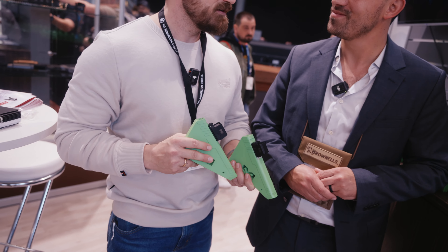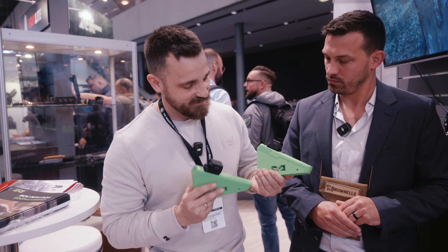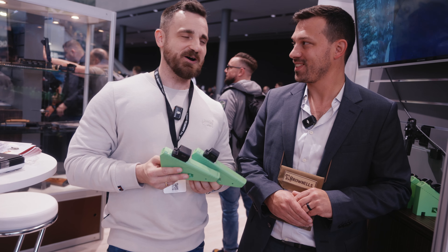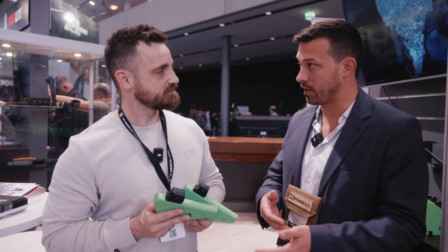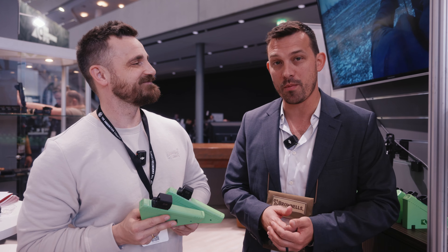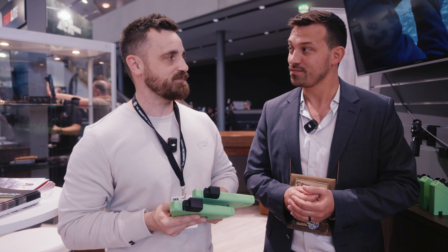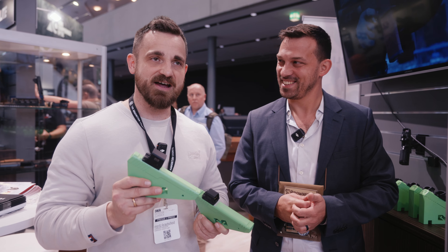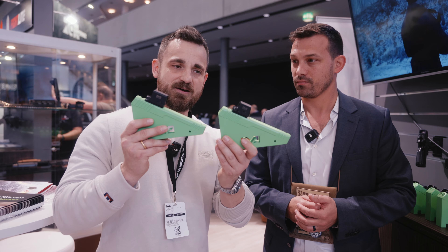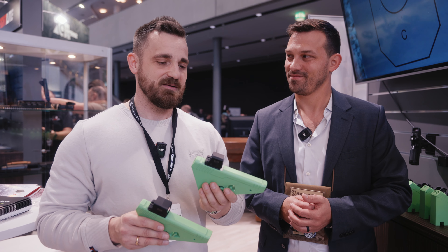First you had my curiosity, now you have my attention. Look at how slim and sleek they look. How much are they and when will they be available? They will be available somewhere around May, and the price should be very, very competitive compared to other popular brands we have here in Europe — the same popular brands as in the US. So if you're interested, get on Brownells Europe, check them out, and compare.